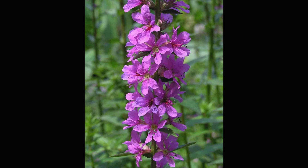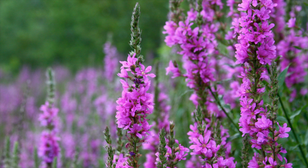Purple loosestrife usually blooms from early July to September. When their flowers drop off, capsules containing many tiny seeds appear in their place. Like grains of sand, they end up everywhere.